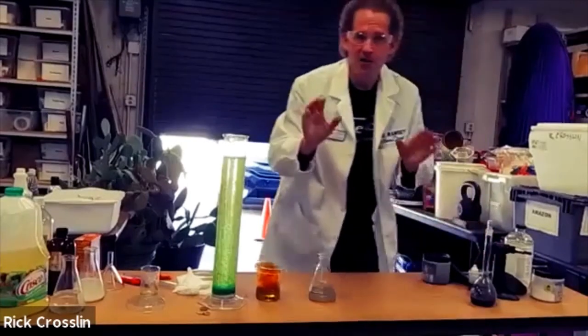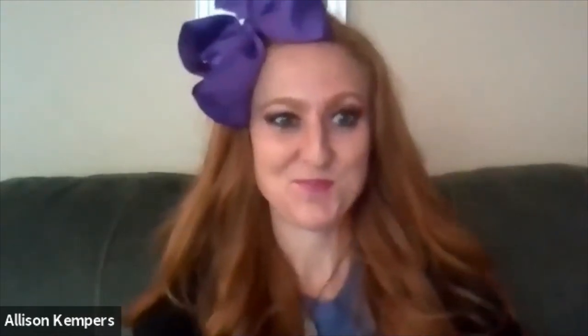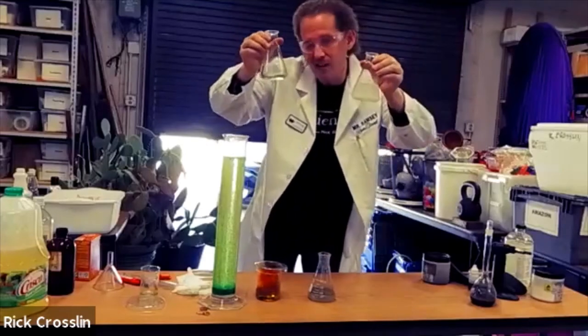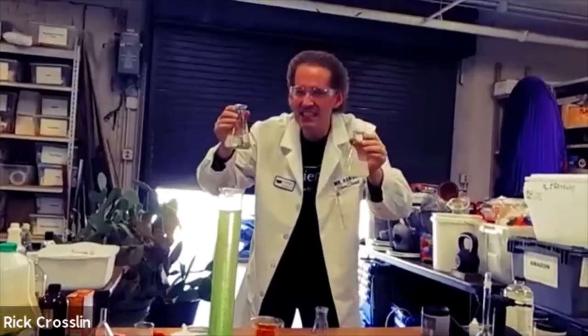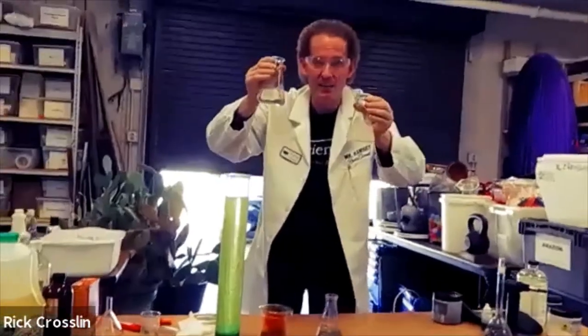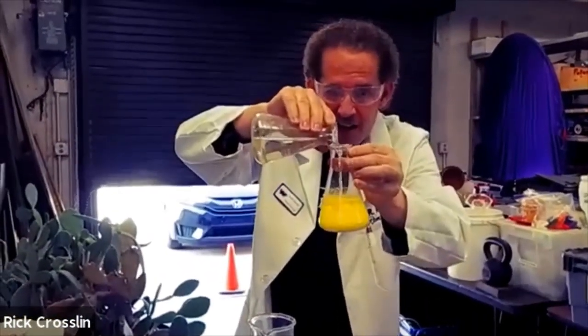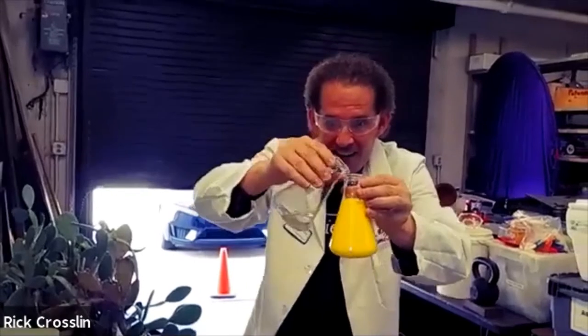Another demonstration while time allows: a double replacement reaction. This involves potassium iodide and lead nitrate. This one's kind of cloudy, this one's kind of clear — you wouldn't think that combining these two would create something completely different. A double replacement reaction is where two compounds come together and completely trade each other's elements evenly. I'm going to pour one into the other. Look at that — it's like magic mustard out of nowhere! Clear to yellow. Amazing — the mind can't believe what the eyes behold.